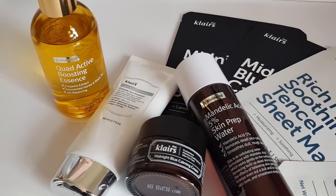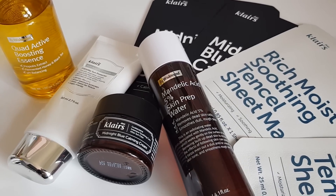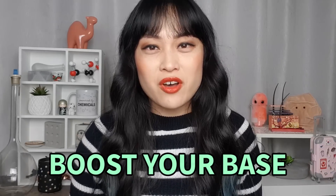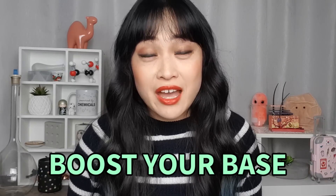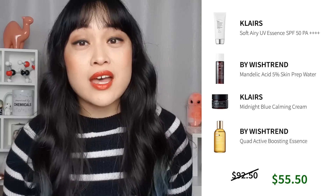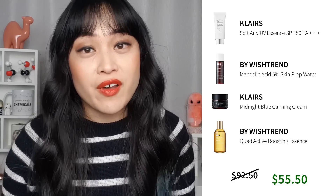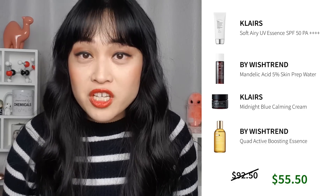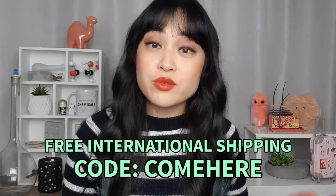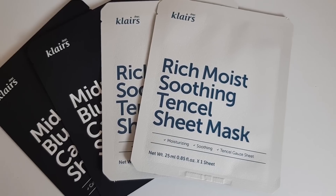Today I'm talking about my collaboration box with Wish Trend. I chose some of my favorite products from their catalogue and you can pick them up at a discounted rate. This box is called the Boost Your Base box — I'm really bad at picking out names. It has four full-size products for $55.50, which is 40% off the normal price if you bought these products individually. It also comes with free international shipping and four bonus sheet masks.